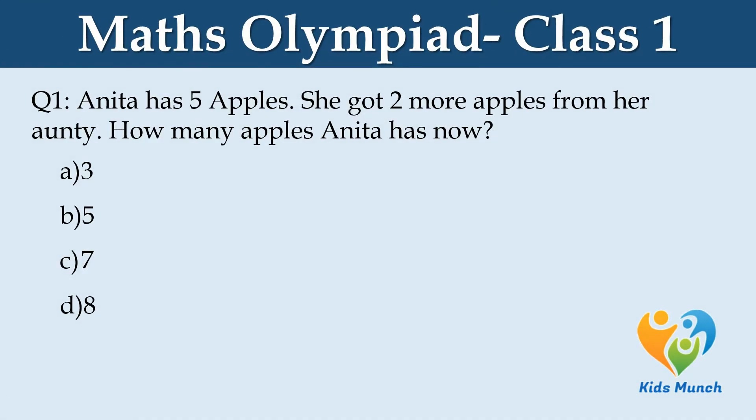Anita has 5 apples. She got 2 more apples from her auntie. How many apples does Anita have now? A. 3, B. 5, C. 7, D. 8.